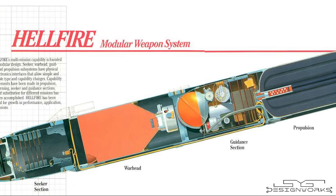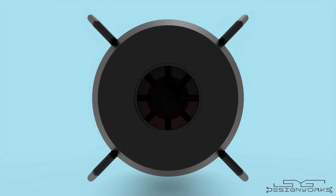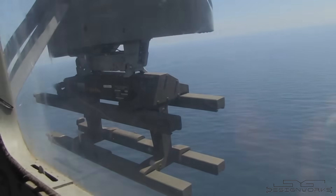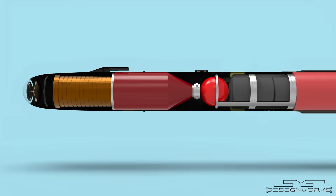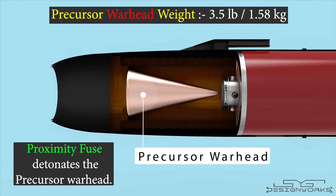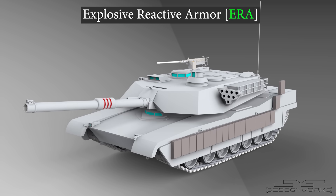Behind the seeker section there's the electronic autopilot. The autopilot collects data from the seeker and the guidance section, and based on that data it corrects the position of the control fins to move the missile towards the target. Just below the autopilot there's a 3.5-pound precursor warhead. When the missile gets closer to the target, the proximity fuse detonates the precursor warhead.